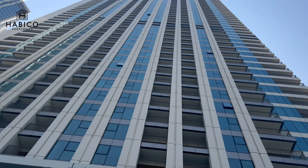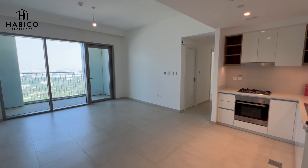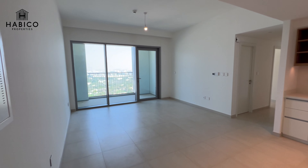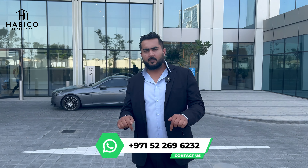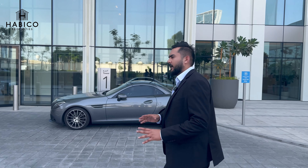The size of the apartment is 1,250 square feet, which is a reasonable size for two bedrooms. This apartment is available for both sale and rent. If you are interested, you can reach me directly on the WhatsApp number shown on the screen. Let's get inside and see the apartment without wasting any time.